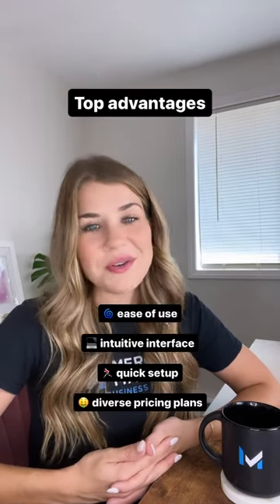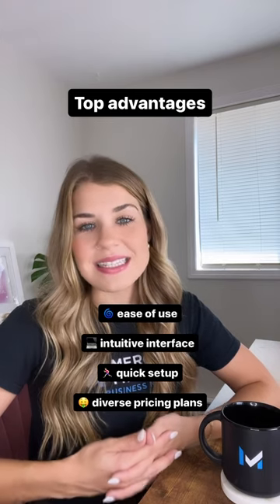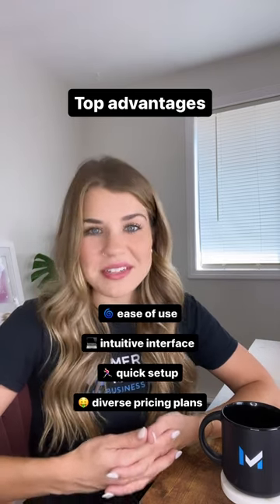Clover's top advantages are its ease of use, intuitive interface, and quick setup, as well as its diverse pricing plans. It has options starting from $0 a month.